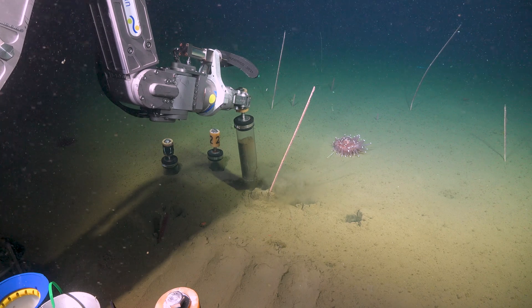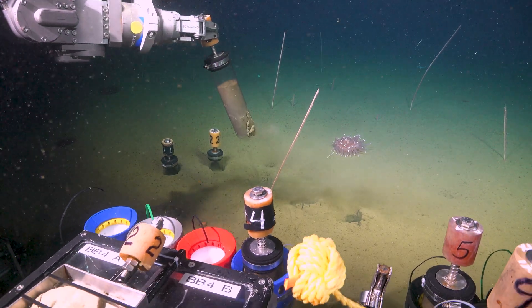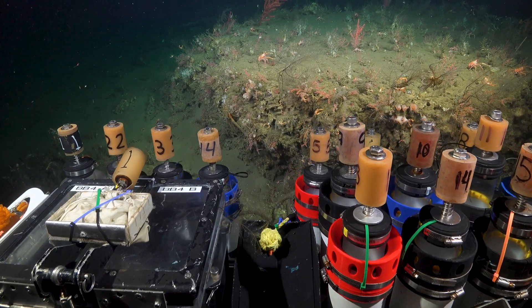To be able to get these sediments, we're using pushcores, which are a plastic cylinder that is pushed into the seafloor surface, and you can retrieve a portion of the sediment from the seafloor surface.